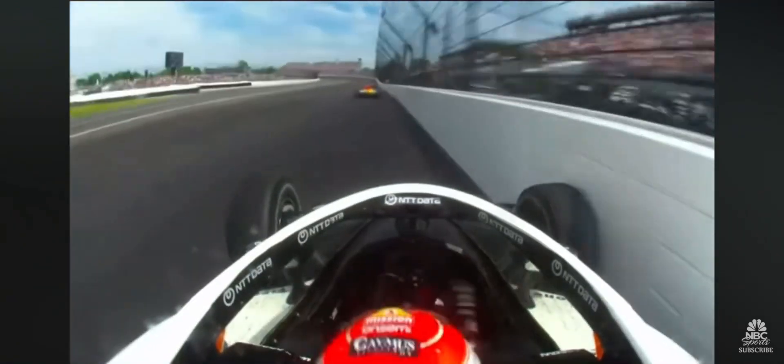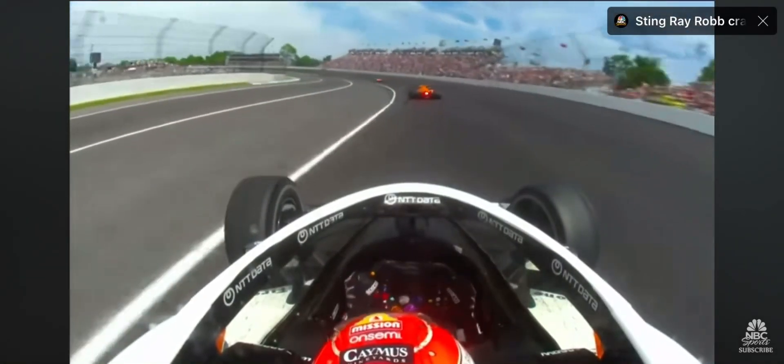What I want to see from Felix there is to be down below the white line. You know that Joseph's going to come down — and here it just spins it.